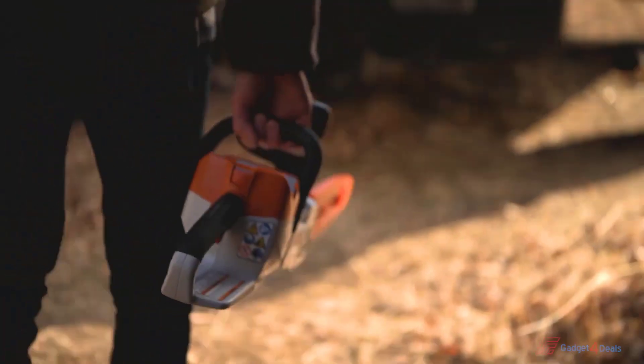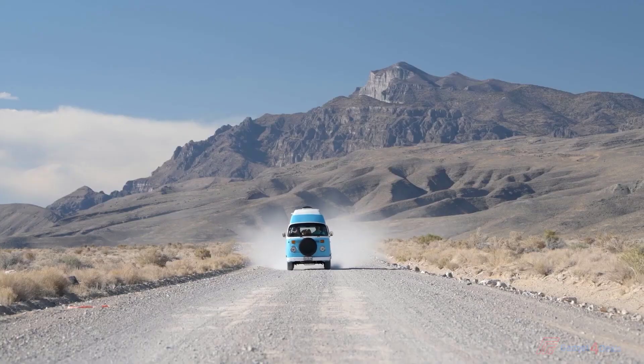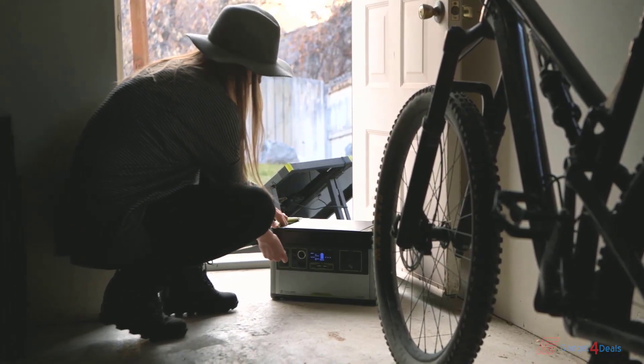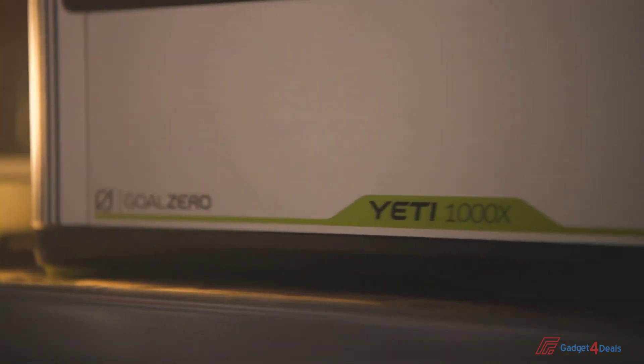Whether you need it on the job site, on the road, or as a home backup when the grid goes down, you can count on the Yeti 1000X to power your electronics, appliances, CPAPs, and more.